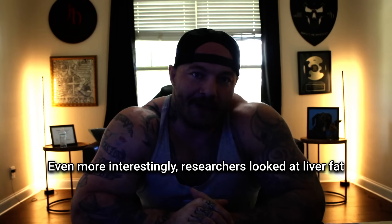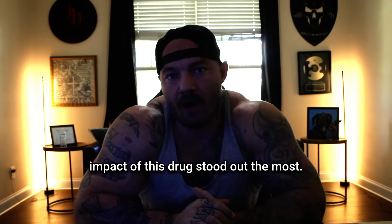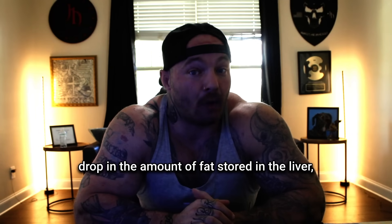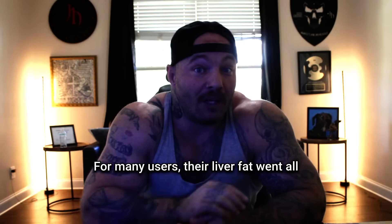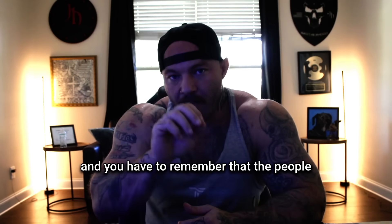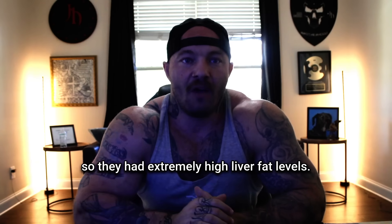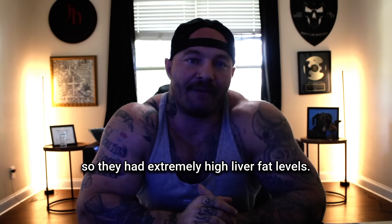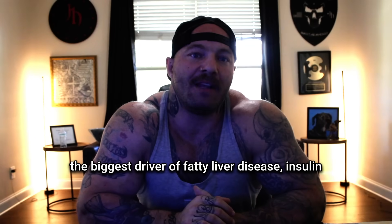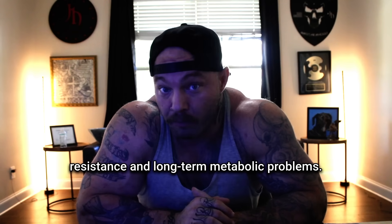Even more interestingly, researchers looked at liver fat, and that's actually where the results stood out the most. People on retatrutide saw about an 80% drop in the amount of fat stored in the liver, and for many users their liver fat went all the way back to normal levels. Remember, the people studied were already obese and had extremely high liver fat levels — and that matters because high liver fat is probably the biggest driver of fatty liver disease, insulin resistance, and long-term metabolic problems.